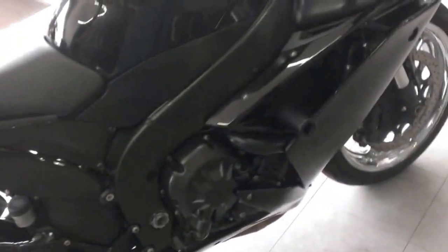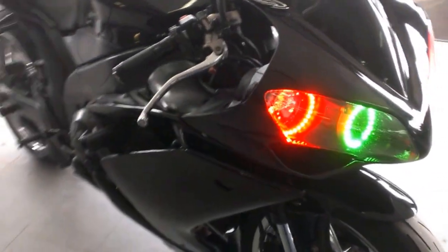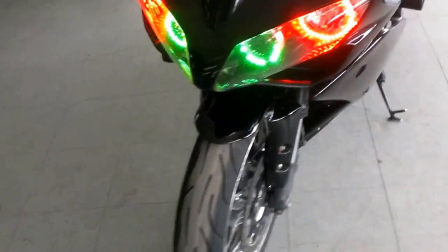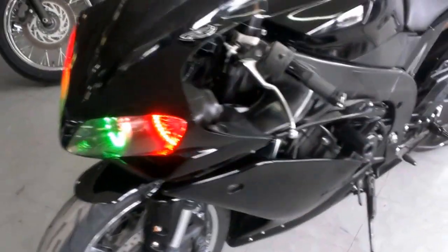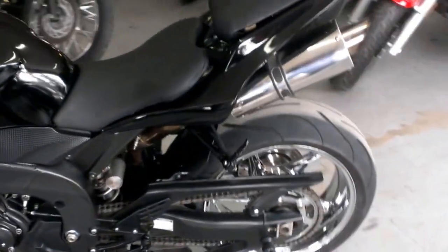Today we have a 2007 Yamaha R1 crotch rocket for sale with chrome wheels. This bike is a Raven edition. It has a stainless steel exhaust, frame sliders, fender eliminator kit, flush mount front turn signals, tinted windscreen and more. This is one sharp R1.